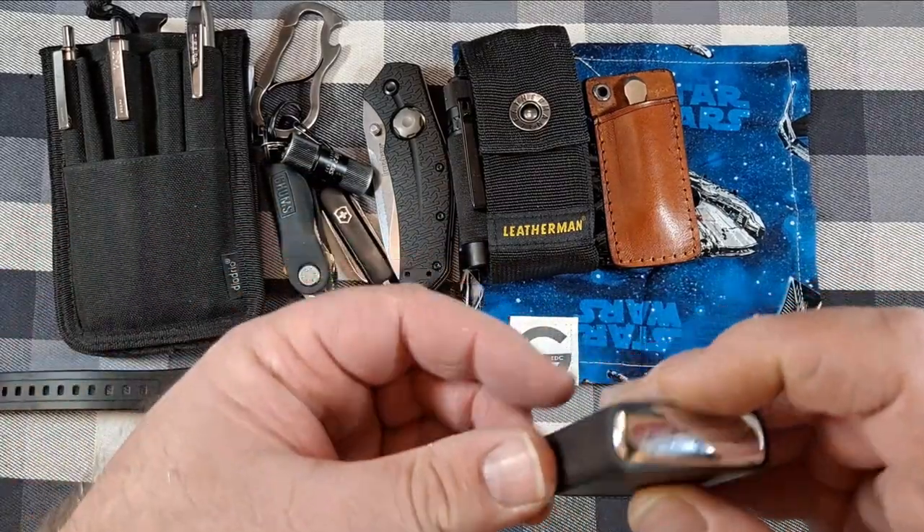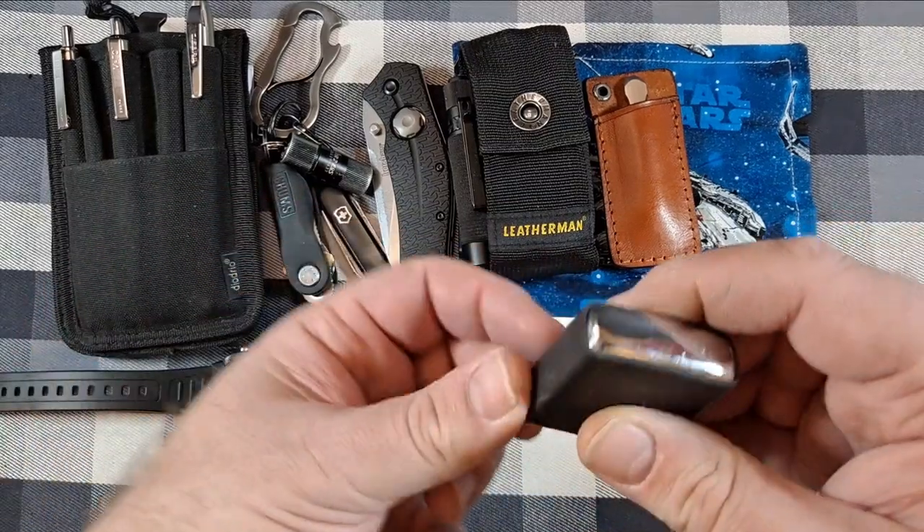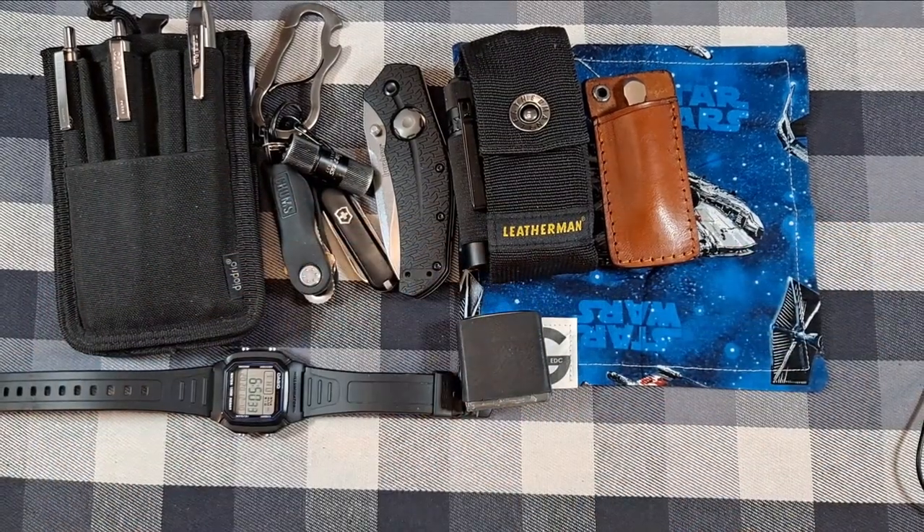I wouldn't be feeling normal without my little Zippo and a 6-foot tape measure — those were in my right pocket.